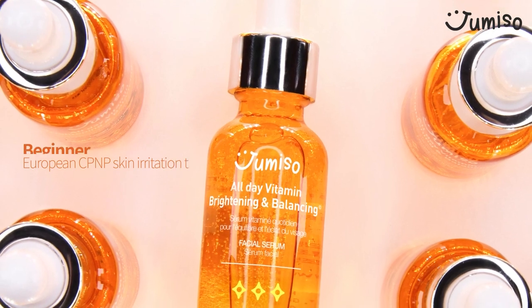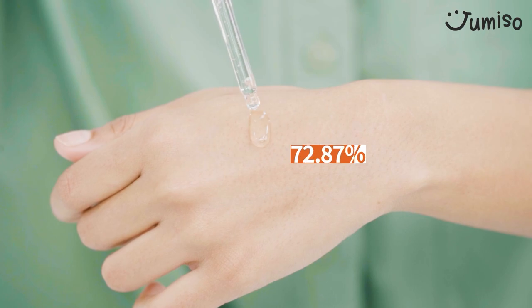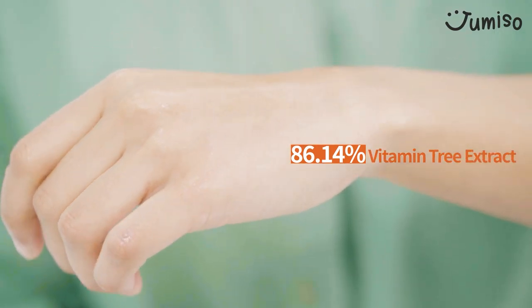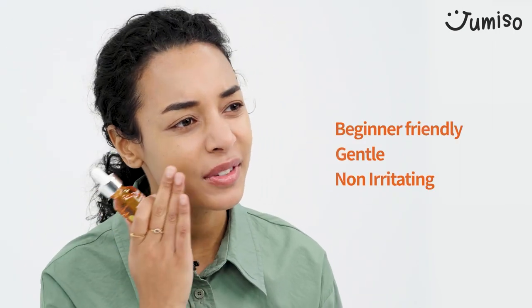This vitamin serum is beginner friendly, as you don't have to worry much about using it. It contains 86.14% vitamin tree extract as its main source of vitamins. This is why I can tell it's beginner friendly — it's gentle and not irritating to my sensitive skin.